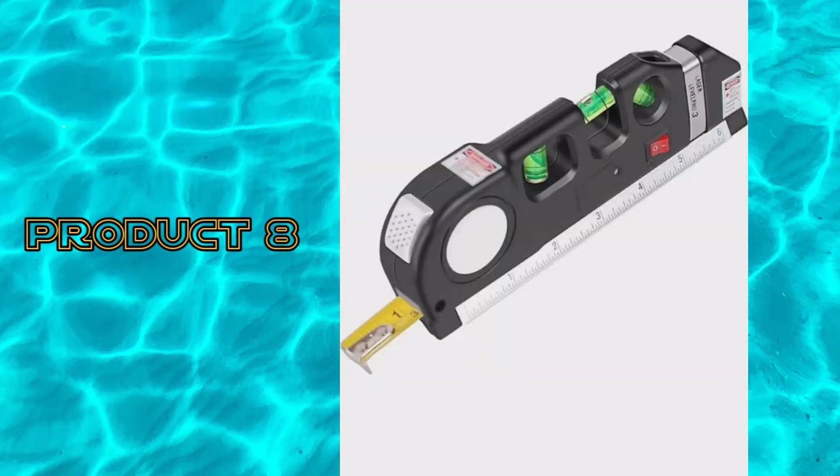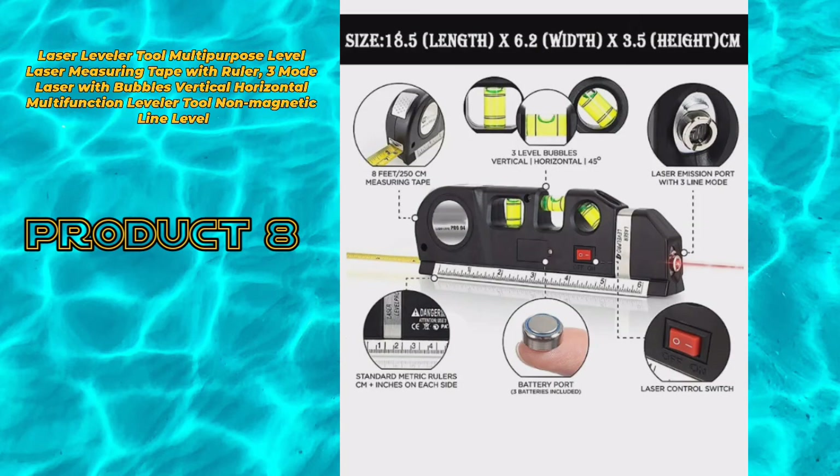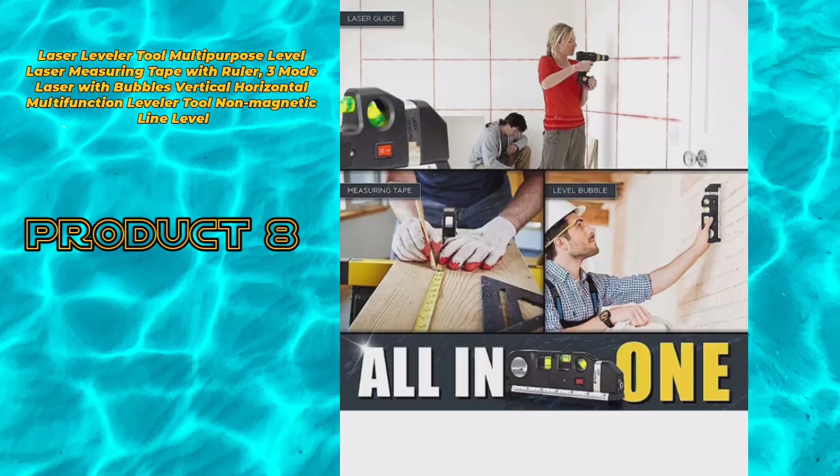Product 8: Laser leveler 2, multi-purpose level, laser measuring tape with ruler. Laser 3 mode — laser with bubbles, vertical, horizontal. Multi-function leveler 2, non-magnetic line level.